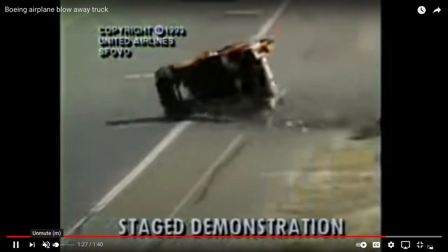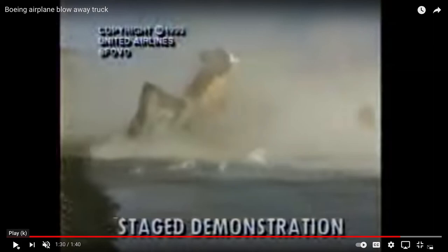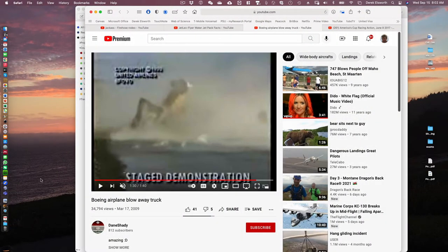Maybe takeoff speeds get to about a couple hundred miles an hour, so you have to be able to apply that to do it. That's the eye candy for us today.